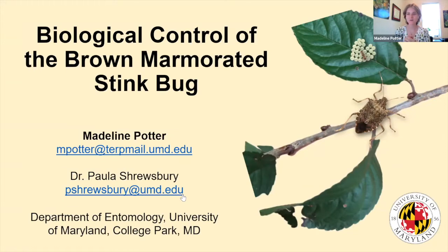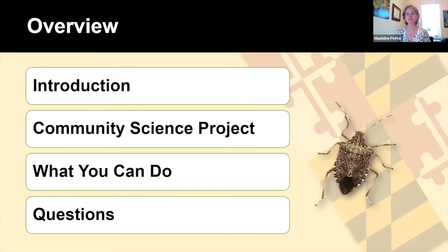Good morning everyone. Thank you for inviting me here. I'm excited to talk to you all about biological control of the brown marmorated stink bug. A little bit of what I'll talk about today: I'll first introduce what stink bugs are, specifically what the invasive brown marmorated stink bug is. I'll get into ways we can sustainably control stink bug pests such as biological control, which will lead me into my community science project. I'll cover what you can do as master gardeners to help support sustainable pest control, and then I will leave some time at the end for questions. Feel free to type your questions in the chat throughout the talk.